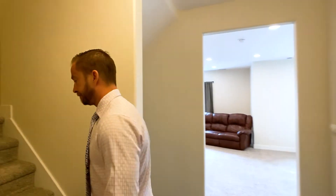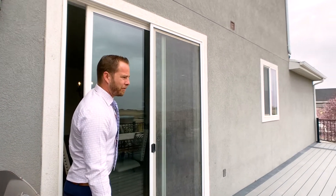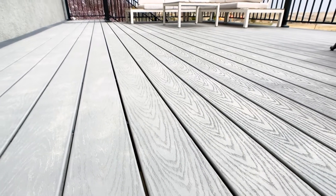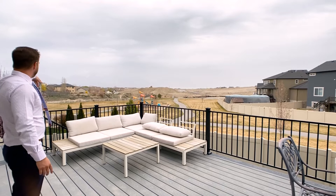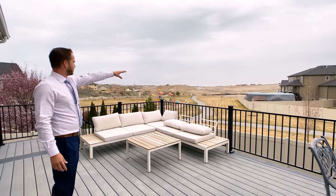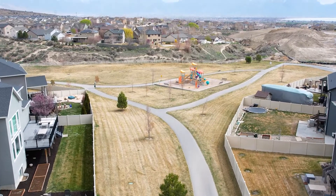Now out to the backyard — here's the best part. The sellers added on this deck. It's a Trex material so it's pretty maintenance free and weathers over time really well. It's got wrought iron railing and it's a large deck. I wish today was not cloudy, but you can see Mount Timpanogos off in the distance and you would see the lake there — incredible views. Eventually there'll be homes built right here, but your views of the mountains will always be there. And no backyard neighbor, which is nice. You have the community park right here.